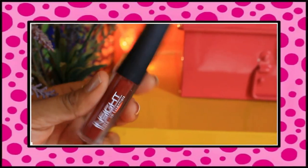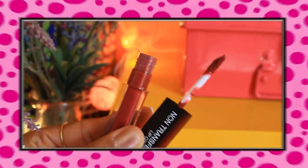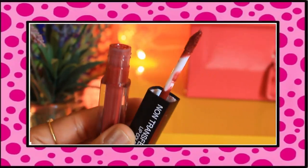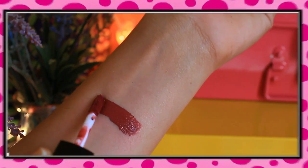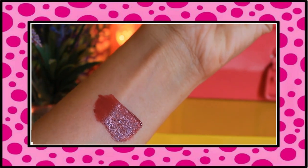Moving on to the fourth lipstick, which is Incite Cosmetics Makeup Essential Non-Transfer Lip Color in the shade Cocoa Plum. It's a very nice, very different color — a high-end lipstick feel. Very nice, dark, mauvey pink color. I really like this shade and it costs just Rs.75 — can you believe that? Just 75 rupees.